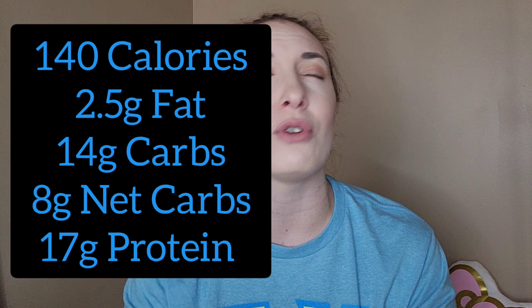140 calories, 17 grams of protein for 140 calories — I'll put all the macros on screen. Pretty low carb. And I do have to say the ingredient list has definitely gotten shorter. I feel like with some puffs the ingredient list used to be huge, and that's definitely a plus, at least for this flavor. I need to check out all the other flavors. But yeah, so good, so yummy.